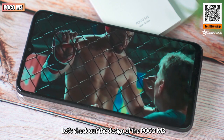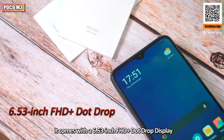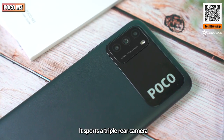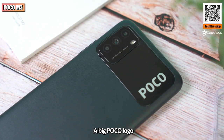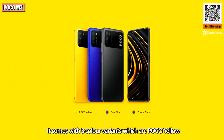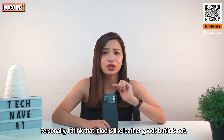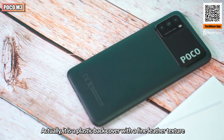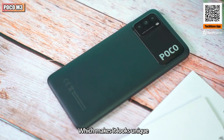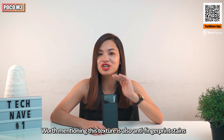Let's check out the design of the Poco M3. It comes with a 6.53-inch Full HD+ dot drop display and is protected by Corning Gorilla Glass 3. Look at the back — it has a triple rear camera, a big Poco logo, and some wording at the bottom. It comes in three color variants: Poco Yellow, Cool Blue, and Power Black. Personally, I think it looks like leather, but it's actually plastic with a fine leather texture, which makes it look unique.